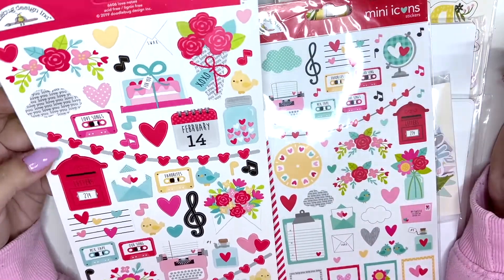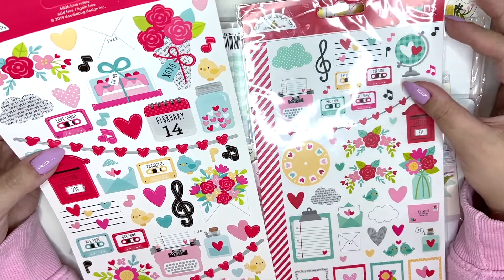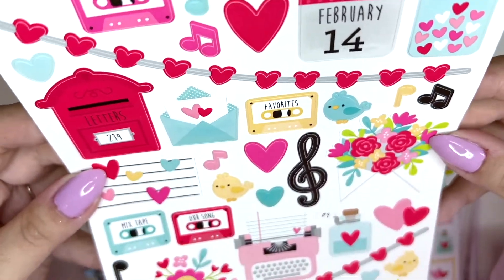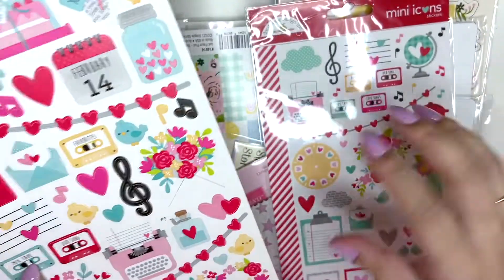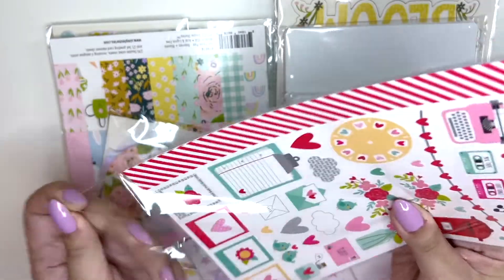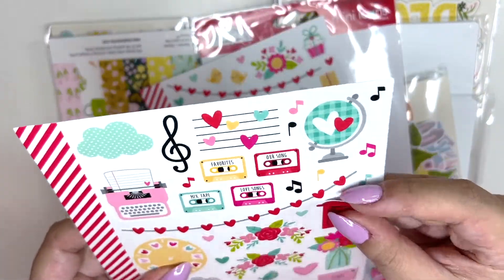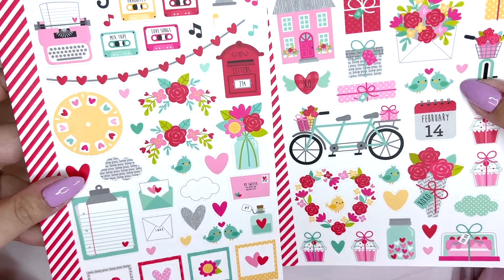Speaking of Valentine's, I got these Doodlebug stickers. I didn't pick up anything else from this collection — it's from 2019, called Love Notes. Look how cute these are! They're all basically mini cardboard stickers. I love this typewriter. I'm taking both sheets out so you can see them because they're so adorable and so small. They're cardstock stickers — look how tiny they are, perfect for little embellishments.